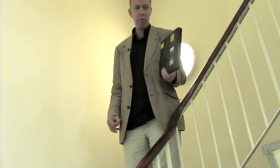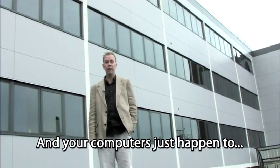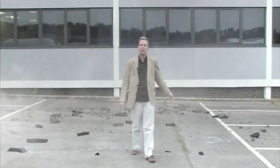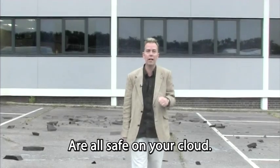Let's say your phone got stolen, and by pure coincidence you happen to drop your laptop, and your computers just happen to explode. Fear not, because your email, your contacts, your calendar, and your folders are all safe on your cloud.